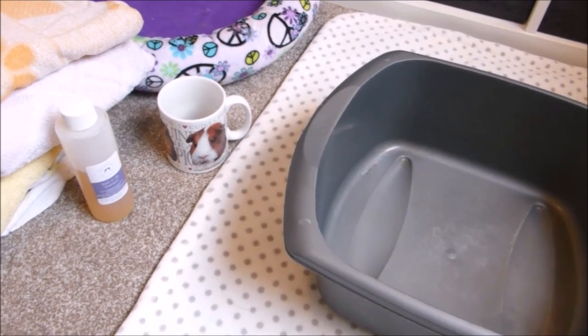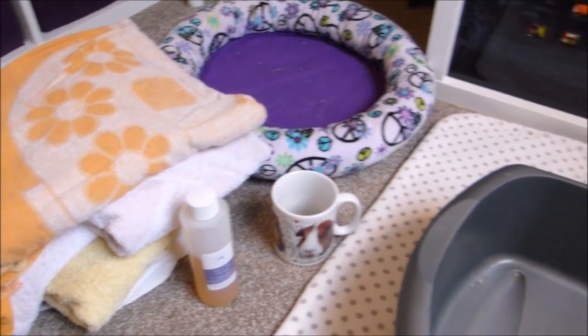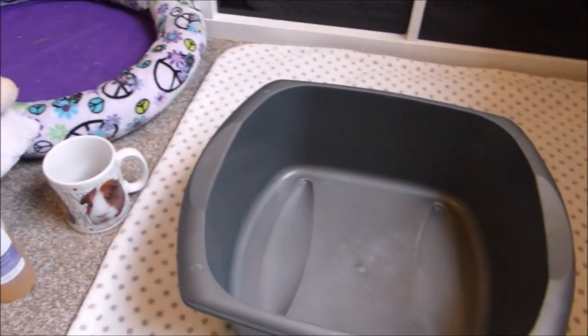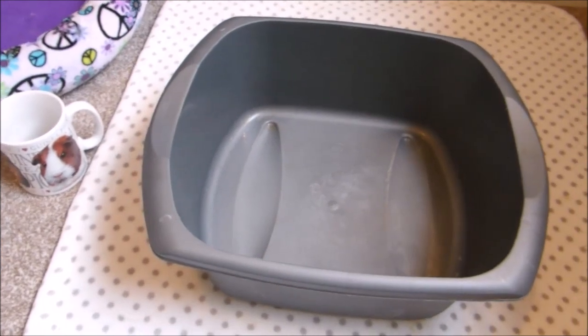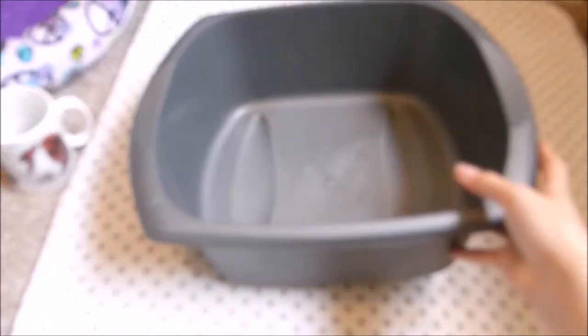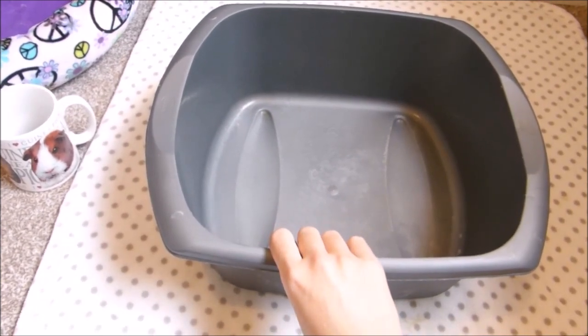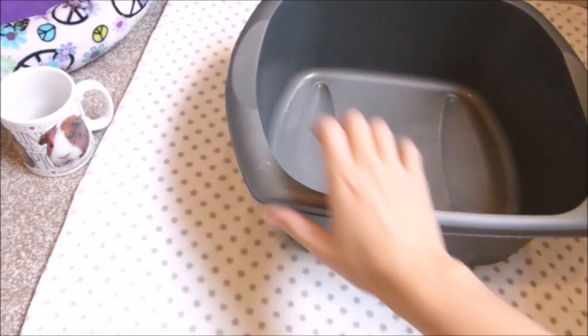The things you need to bath your guinea pigs include a big bunch of old towels. You also need to decide whether you're going to bath them in the bath, the sink, or use an old washing up bowl like me. I personally like to use a washing up bowl just because she'll be in a more safe, secure place and she's not going to hurt herself if she jumps out.